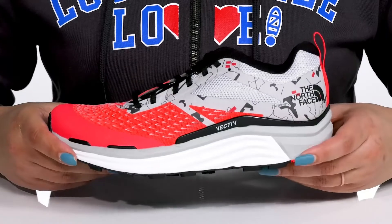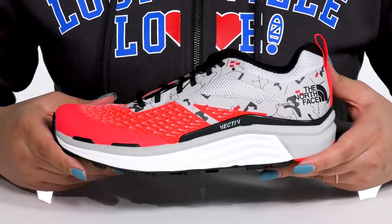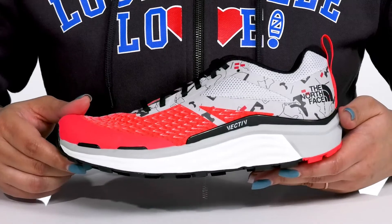The lightweight EVA foam midsole has additional cushioning with a sturdy and durable build that's made to last, and it's all on top of a durable rubber outsole that has winter grip technology to keep you sure-footed on slippery surfaces.